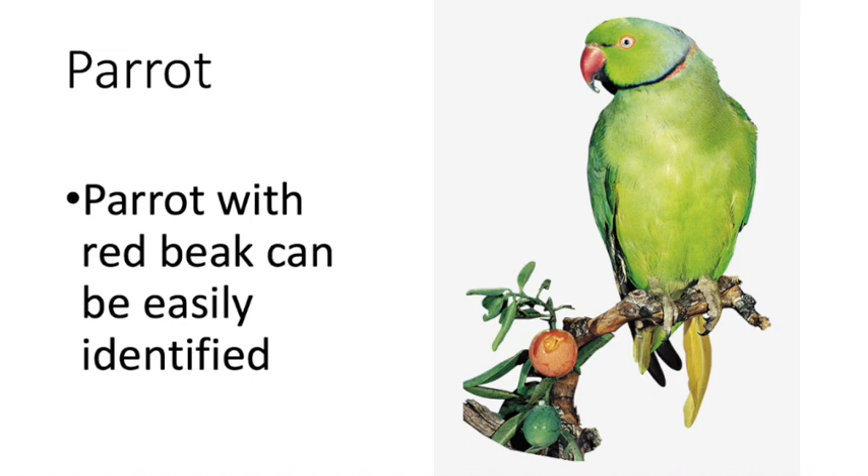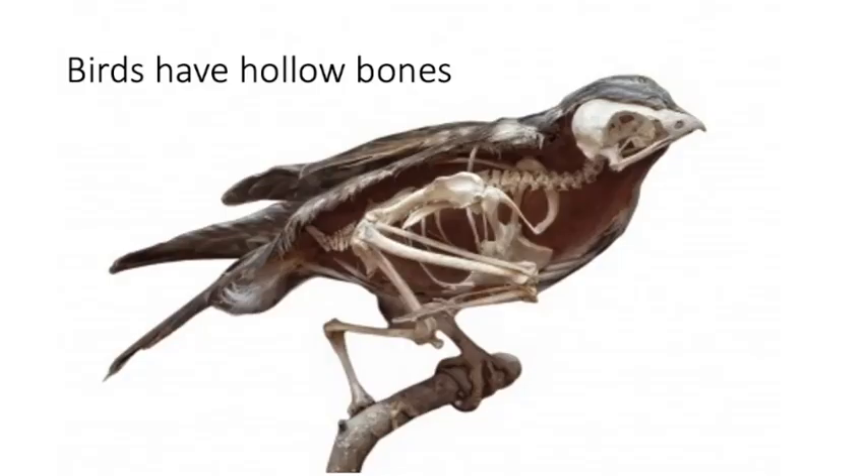Like this, you have seen many other birds. Some more birds are there and we cannot see their ears because their ears are very small and are under the feathers. But they all listen with their ears. All birds have feathers on their body and hollow bones, which separates them from all other living animals.